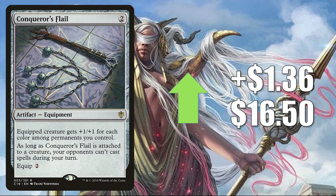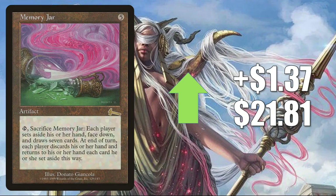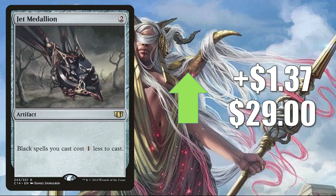Conqueror's Flail goes up $1.36 to $16.50, seeing increased play in Syr Gwyn Hero of Ashvale builds. It's also found in Golos, Tireless Pilgrim decks, and that is being reprinted in Double Masters. Memory Jar from Mercadian Masques — on the reserve list but got a foil reprinting in From the Vault: Relics — has seen increased play in Zaxara the Exemplary builds recently, up $1.37 to $21.81. Jet Medallion from Commander 2014 — another Medallion — up $1.37 to $29, seeing increased play in decks like Tinybones and Vito Thorn of the Dusk Rose.